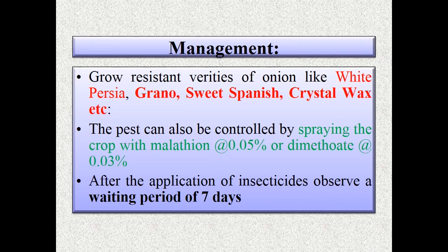The pest can also be controlled by spraying the crop with malathion at 0.05% or dimethoate at 0.03%. After application of insecticide, observe the waiting period of seven days — this is very important for human safety.